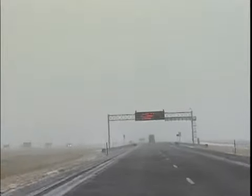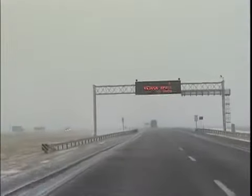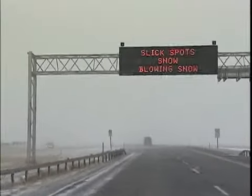The next time you see one of YDOT's digital message signs, pay attention. That message could save your life or someone else's. The signs help keep motorists safe by giving up-to-date weather conditions that impact travel or other vital information.